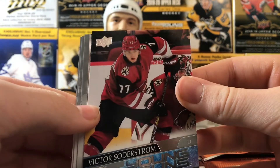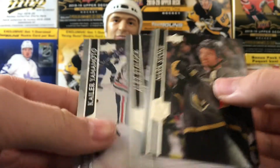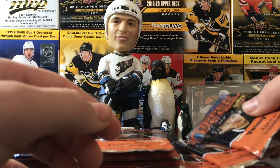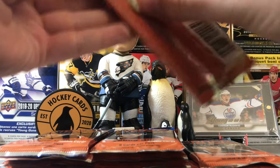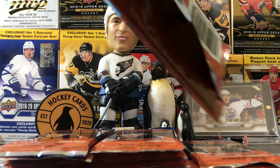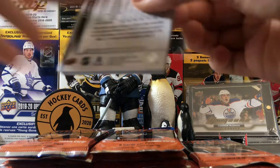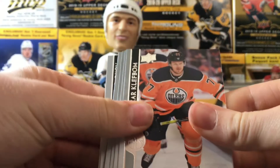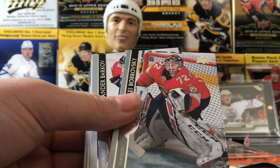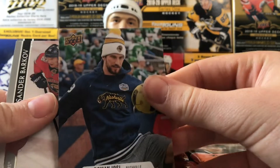Don't really know who Soderstrom is, but not bad. Mark Stone, Alex Stalock, and Kayla Yamamoto. We're looking for something big here — come on Alexis! Hopefully we can get one out of all four boxes that we bought.